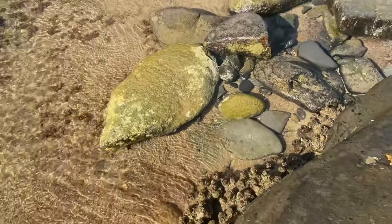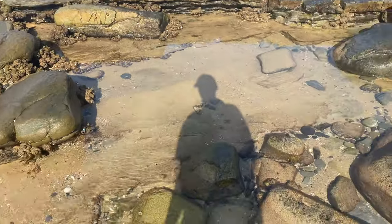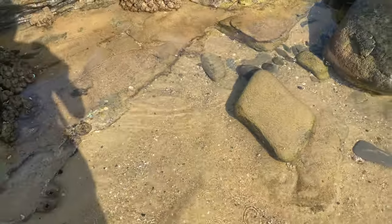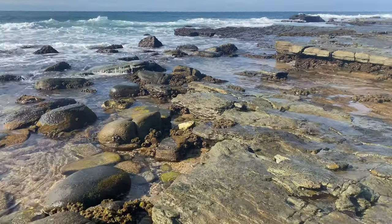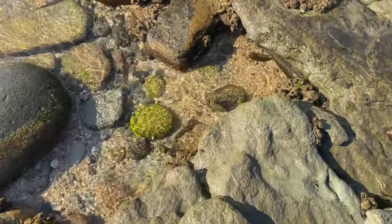Still pretty cool though. What else do we have around here? We're on the other side now, as you can tell. The swell is crazy right now - just unbelievable. It's pretty calm right now which is nice, but I should be able to show you when it gets crazier.